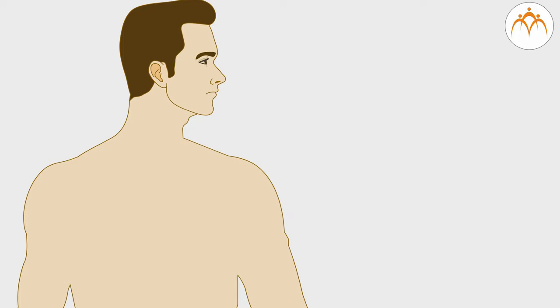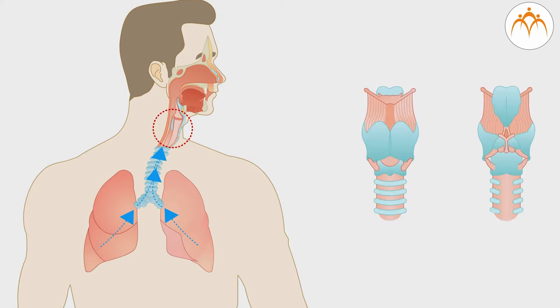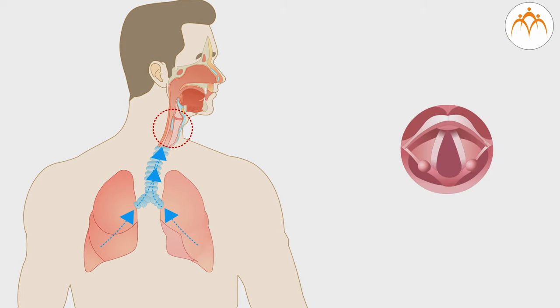The air makes the vocal chords vibrate. When the vocal chords vibrate, they alternately trap air and release it. Each release sends a little puff of air into the pharynx. Each puff of air is the beginning of a sound wave. The sound wave is enhanced as it travels through the pharynx, and when it leaves the mouth, it sounds like a voice.